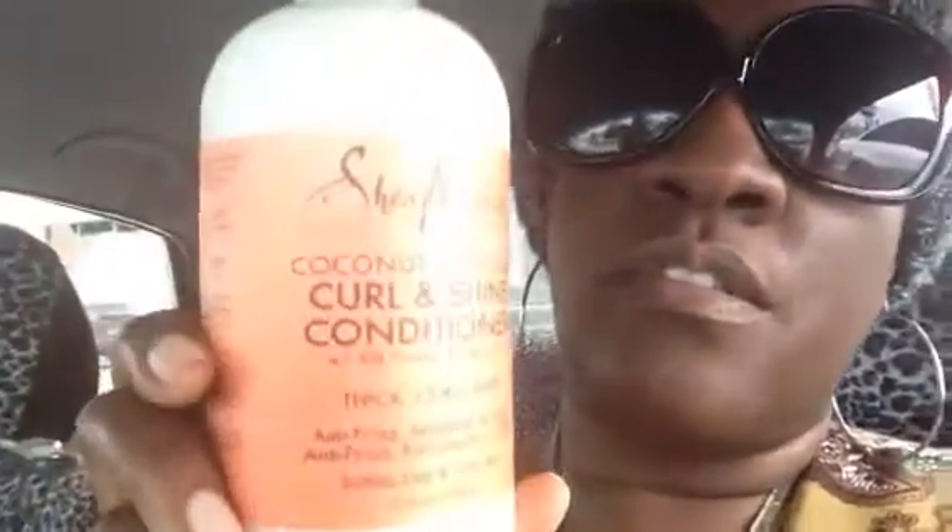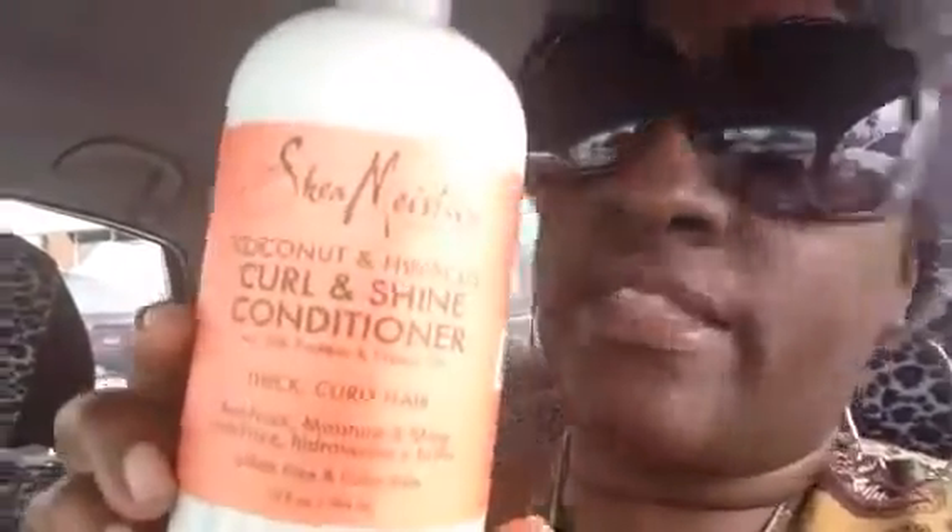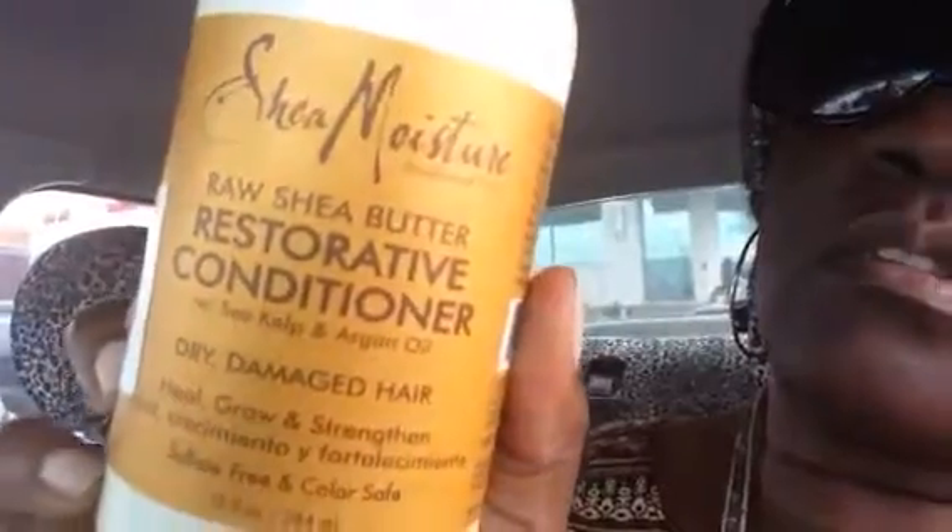Then I got the Curl and Shine Conditioner with the push pump. And last but not least, another push pump — I got the Restorative Conditioner for dry damaged hair. It's a push pump.